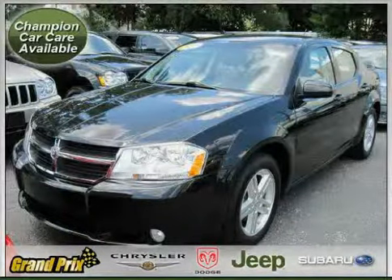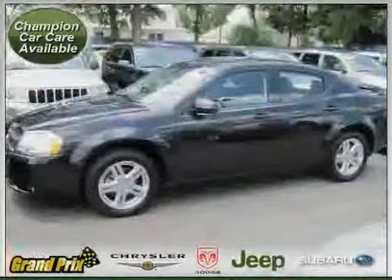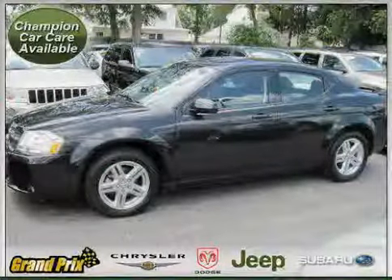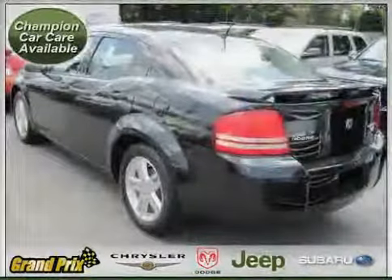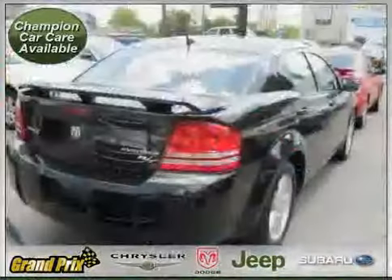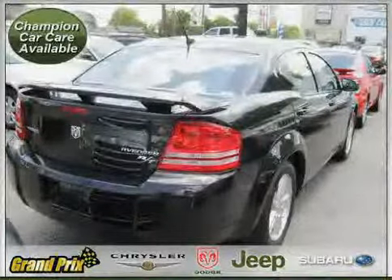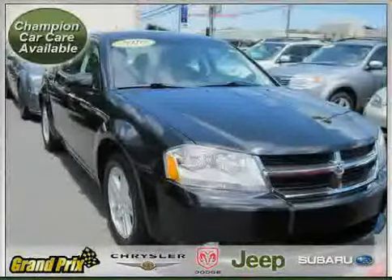Like this 2010 Dodge Avenger equipped with leather interior, heated passenger seat, CD player, heated mirrors, rear head airbag, driver and passenger side airbag, front wheel drive, four wheel anti-lock brakes, power door locks, vehicle anti-theft system, side head airbag, and heated driver seat.